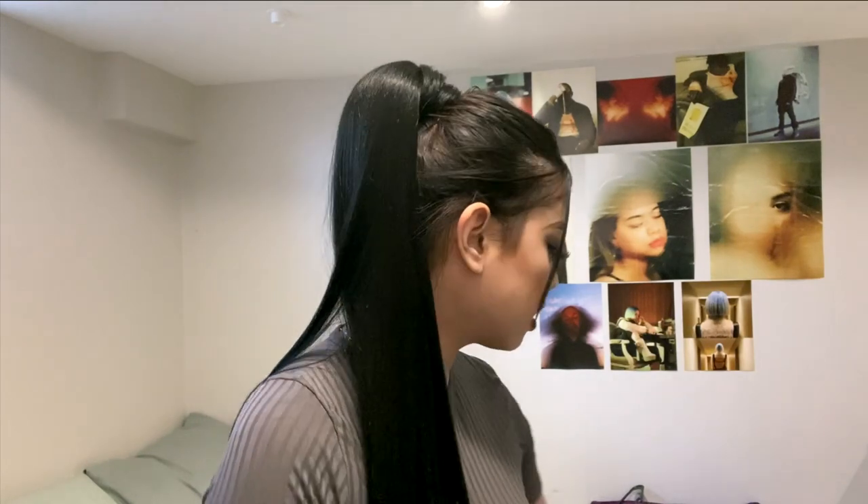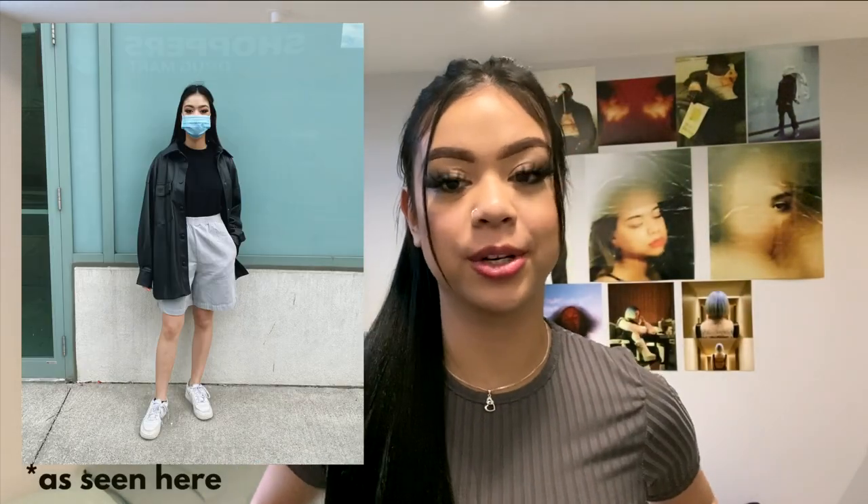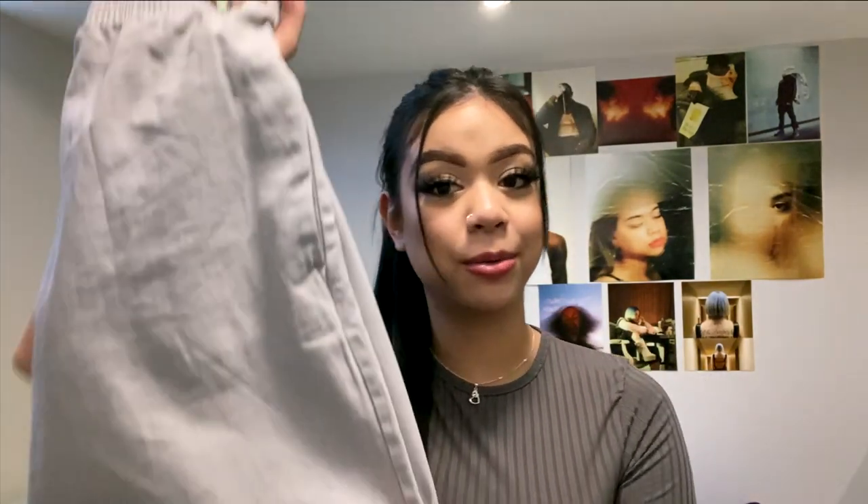The next thing is from Wilfred Free, and these sold out so quickly — the minute I saw them on the website I had to get them. These are the Nova shorts. I like them because they have pockets, and that's the one thing I look for in shorts. If you told me a couple of years ago that I'd be wearing these, I would have laughed, but now I really like them. I think they're just a staple piece for summer.